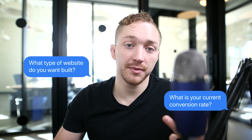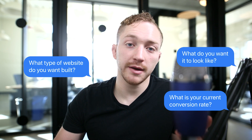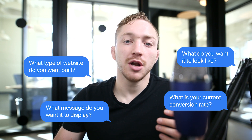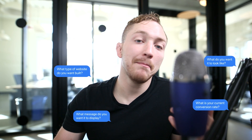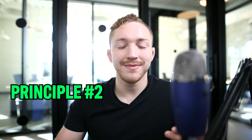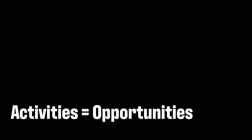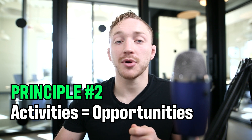When you follow up, ask them about things like: what is your current conversion rate? What type of website do you want built? What do you want it to look like? What message do you want displayed to everybody? What marketing services do you have? How are you going to connect everything? When someone submits a form on your website, where does that information go? You want to have all of these really important conversations with them. Core principle number two: activities equal opportunities.